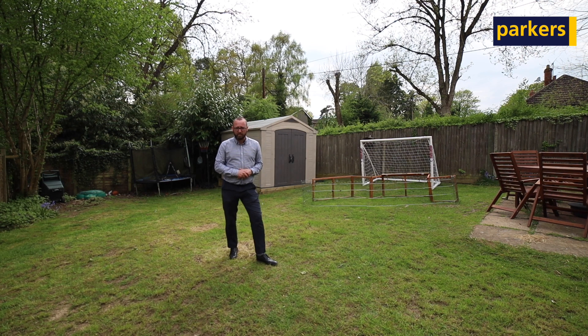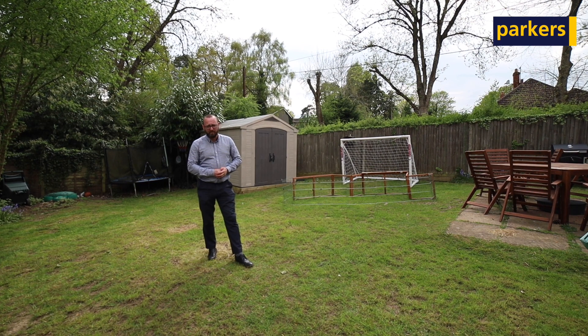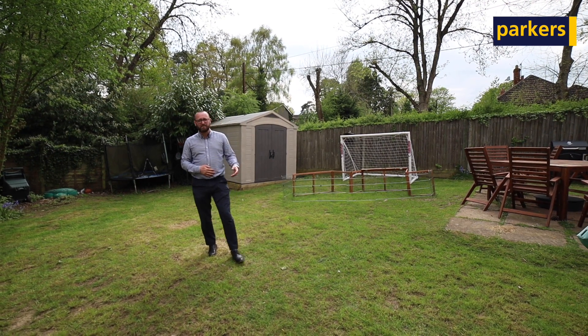If you want any further information about the property or to arrange a viewing with us, please contact us on the details provided.